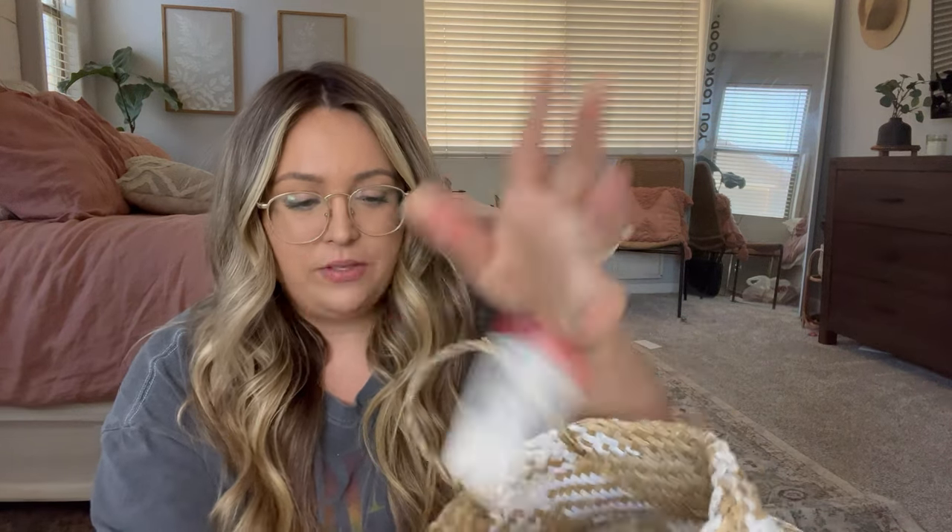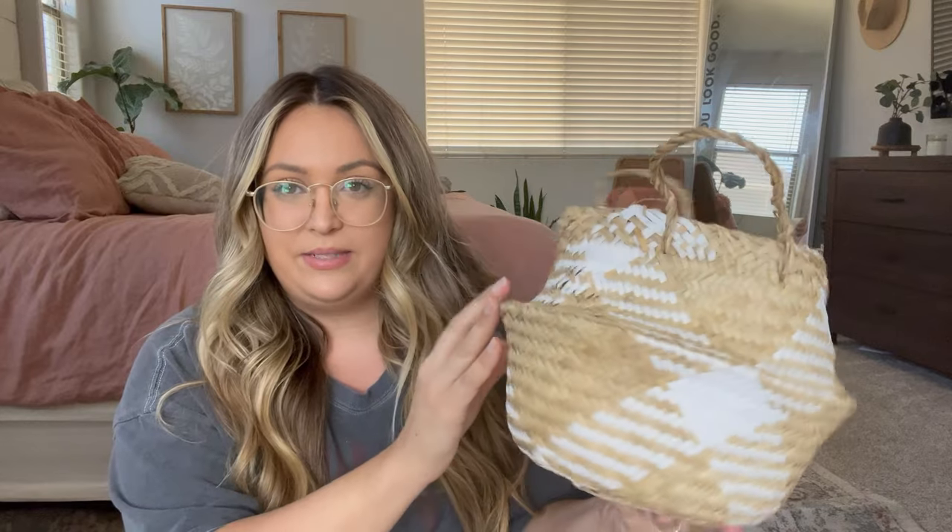This next item is from the Target dollar section — it's not super Fourth of July but it has white and natural tones, perfect for summer. It's a little wicker basket — only five dollars. They had it in black too but I love the white for summer. I think I'm going to put one of my little ZZ plants in it in the kitchen. When you're in the dollar section it's folded up flat so it's hard to tell what it is, but it unfolds into this cute little basket.